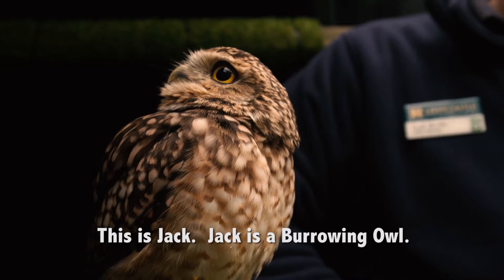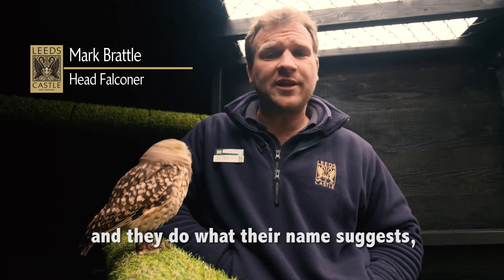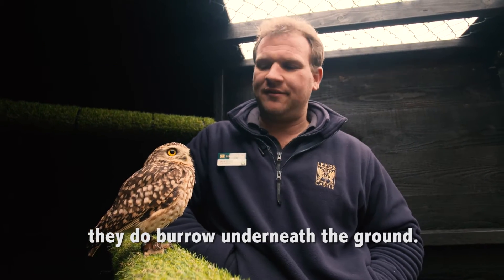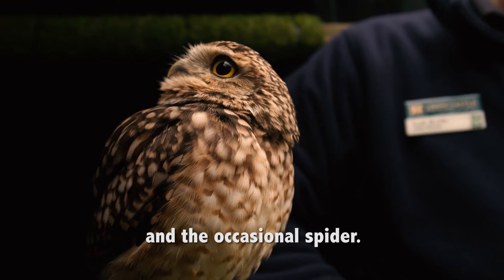So this is Jack. Jack here is a burrowing owl. These guys are a North American species of bird and they do what their name suggests — they burrow underneath the ground. Their general diet will be things like bugs, insects, and occasionally a spider.